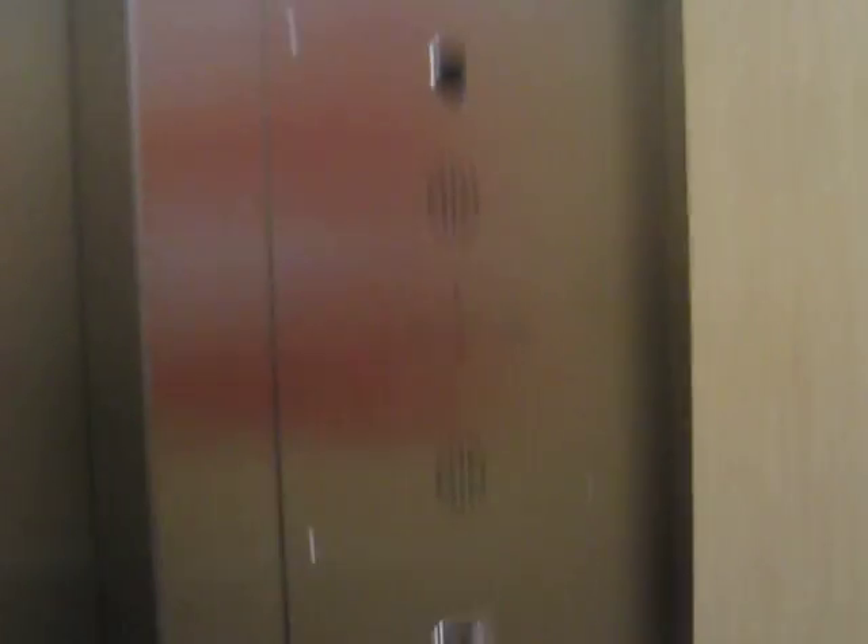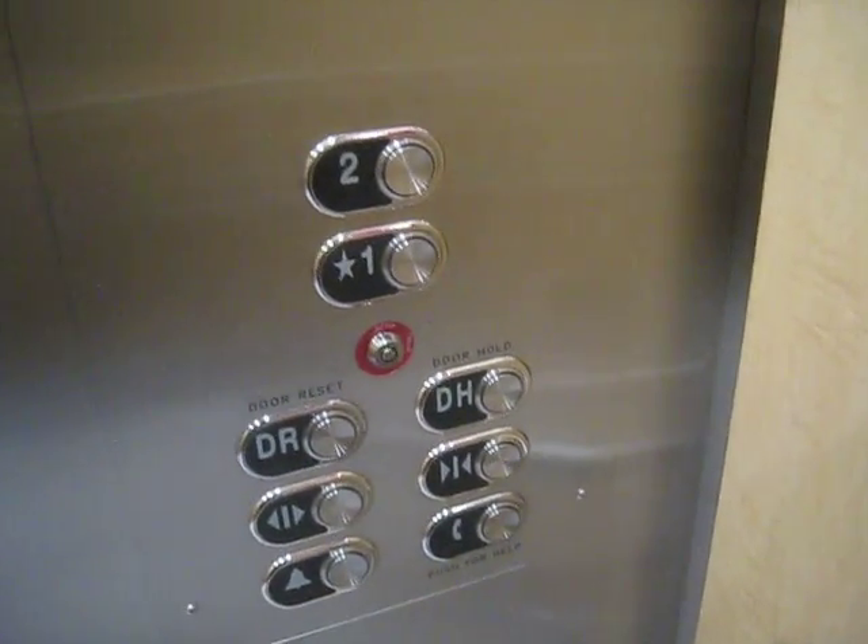Let's go try the other elevator, which has a single speed sliding door. Go ahead, I'll go to the next one.